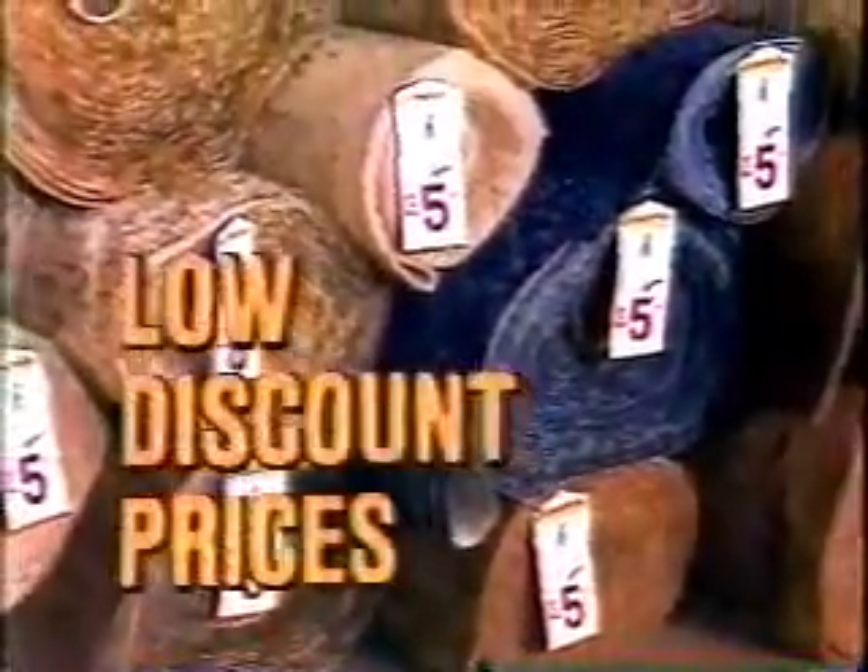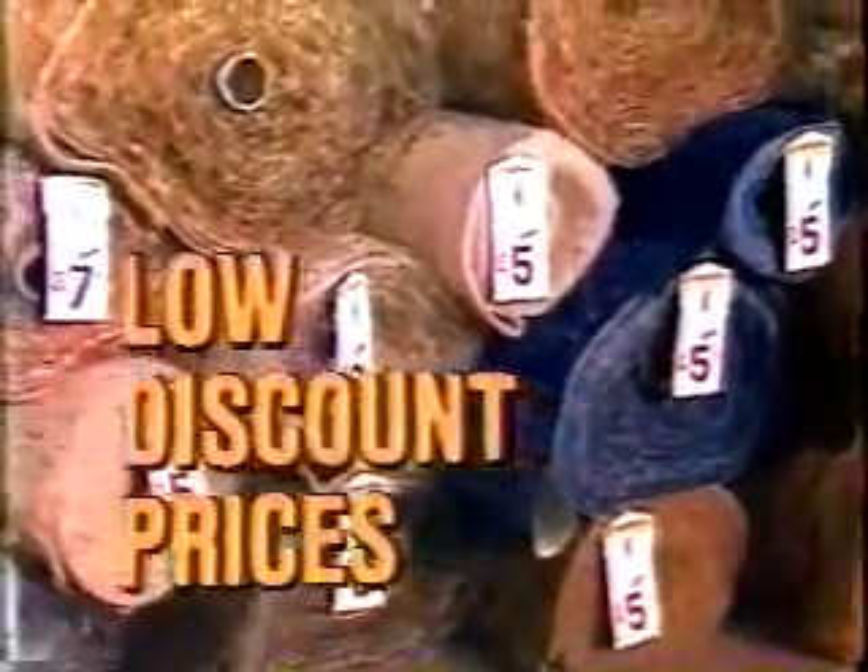No need to rush to special sales. Come to Carpeteria and find low discount prices every day on every roll of quality carpet in our stores.